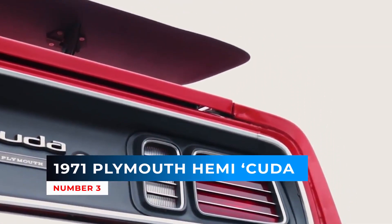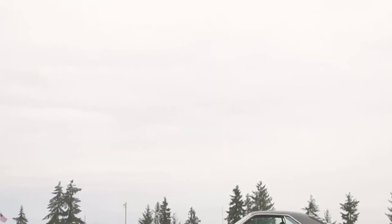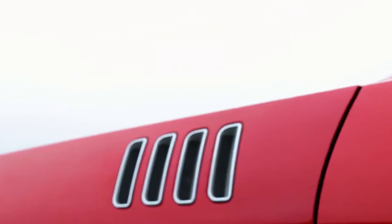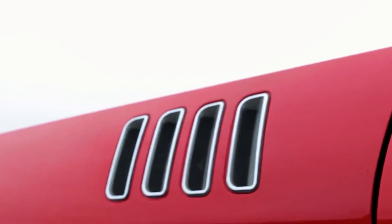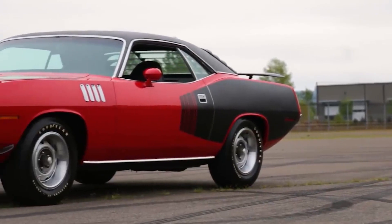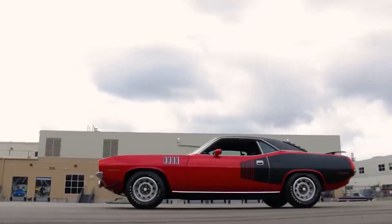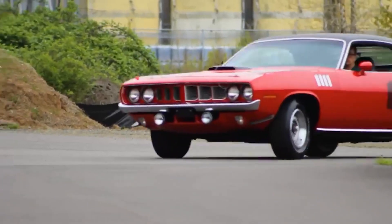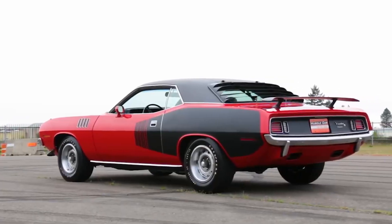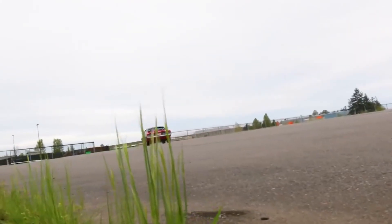Number 3: 1971 Plymouth Hemi Cuda. For 1971, the AAR Cuda was gone, but the Cuda remained. Unique to the 1971 model is the grille, which includes six blades, quad headlights and parking lights in the front fascia. The Cuda model received gills on the fenders. The billboard stripes are optional, boldly mentioning the engine size. The rear grille is optional as well as the rear spoiler. The Shaker hood is also back for its final year of production.